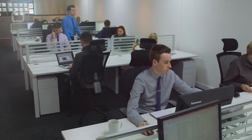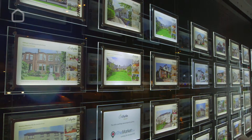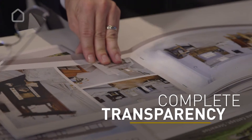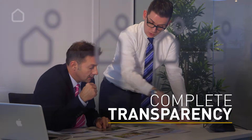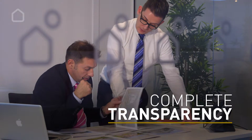We developed MyClyde to allow our clients to see just how hard we are working for them on a day-to-day basis. Everything is visible. MyClyde is a totally transparent platform which time and time again drives efficiency, greater interest and a faster sale at the highest possible price.